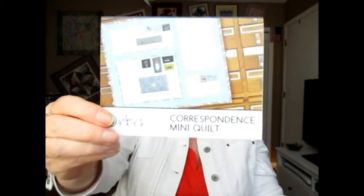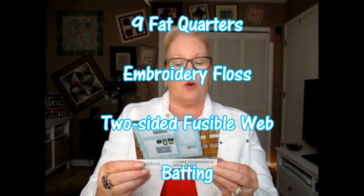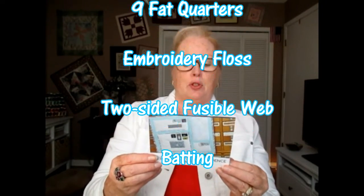So the first thing I get is a mini quilt — oh, this is instructions. It's called a Correspondence Mini Quilt. It says it's a 21-inch by 17-and-a-half-inch mini quilt. The materials needed are nine fat quarters, embroidery floss, two-sided fusible web, and batting. Very nice.